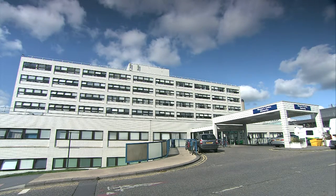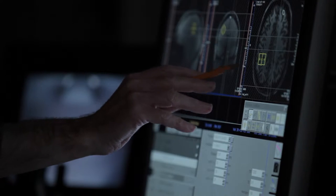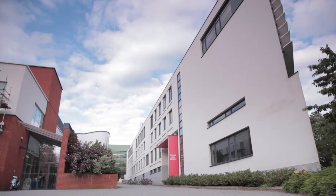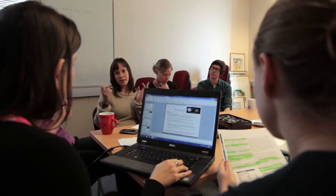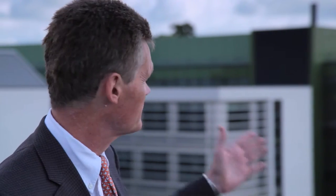The Oxford Radcliffe Hospitals make up an acute teaching trust employing more than 10,000 people. And the University's Medical Sciences Division is consistently ranked one of the top in the world and employs more than 2,500 researchers. We go from individual molecules to individual patients to whole populations, and we can do it all within 50 metres of each other. There's nowhere else in the world, I think, that has that capability.